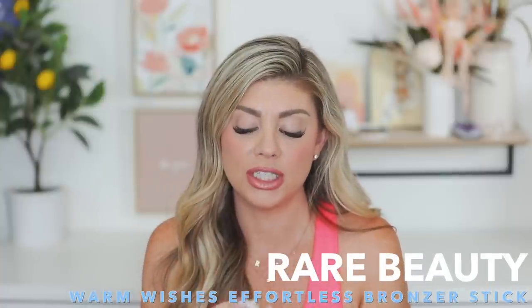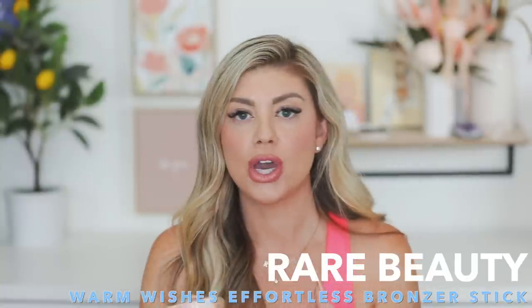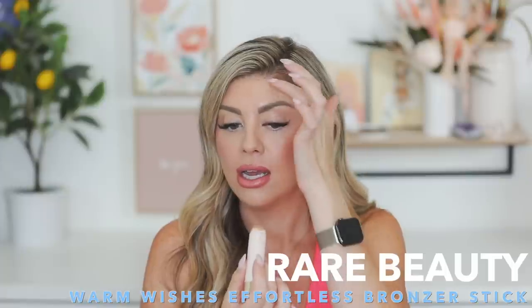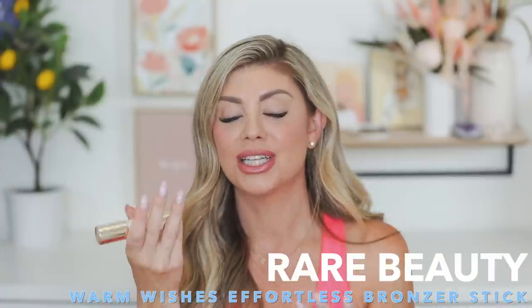For bronzer in summer, I love a cream bronzer — it looks natural and like your skin, not powdery. This one from Rare Beauty is probably one of my favorite stick bronzers. The shade I use is called Bright Side — a perfect neutral shade. I love the applicator because it makes it easy to apply right in those spots — the forehead, nose, under the chin. The shade is perfection and it blends out perfectly.